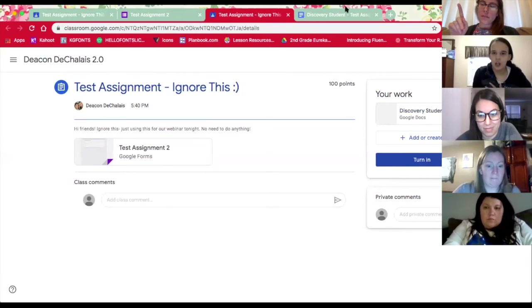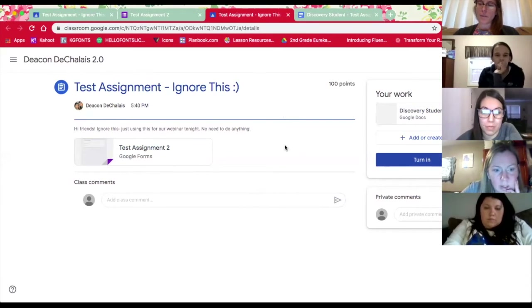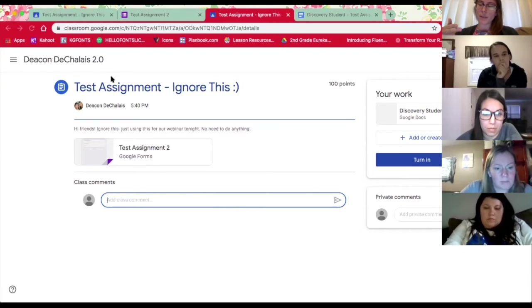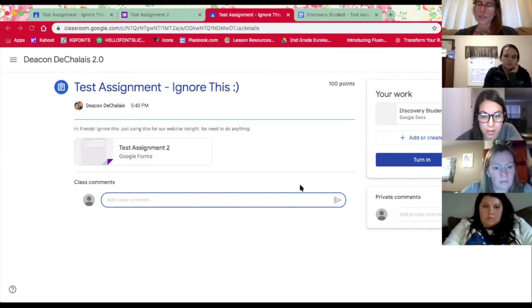Sarah asked me to show this. So Beth, the other thing — when you are right at the assignment and it is not opening, there's a spot where you can add a class comment. Us as teachers, we get an email every single time there's a comment. So if you're at that assignment and it is not opening, feel free to just leave a quick comment that says 'I'm stuck, this is not opening,' and the teacher will see it and probably get an email at the same time. So that's a way to just notify the teacher.